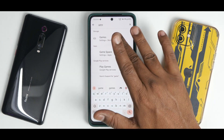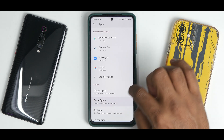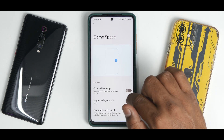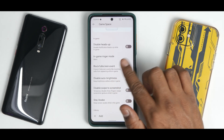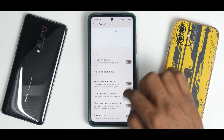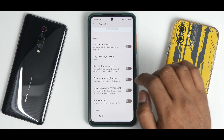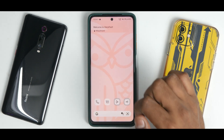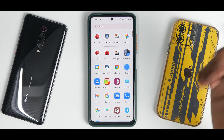In the settings, you'll find Game Space as well — this is a different Game Space compared to stock Android 12, which is a good thing. You can add different apps and games to this particular Game Space.